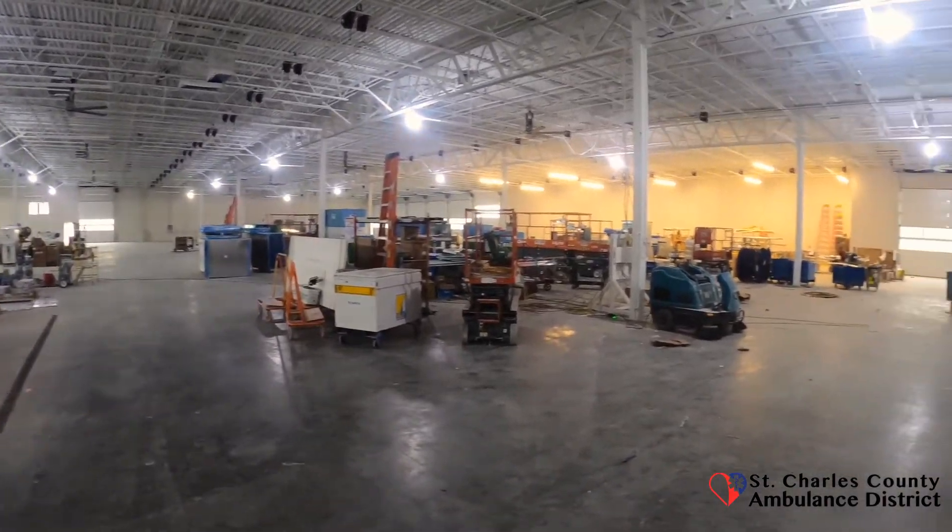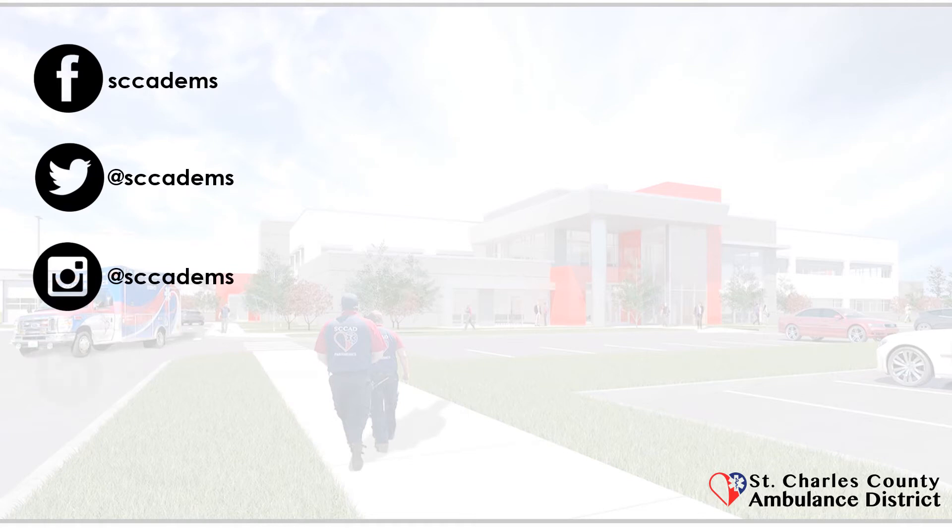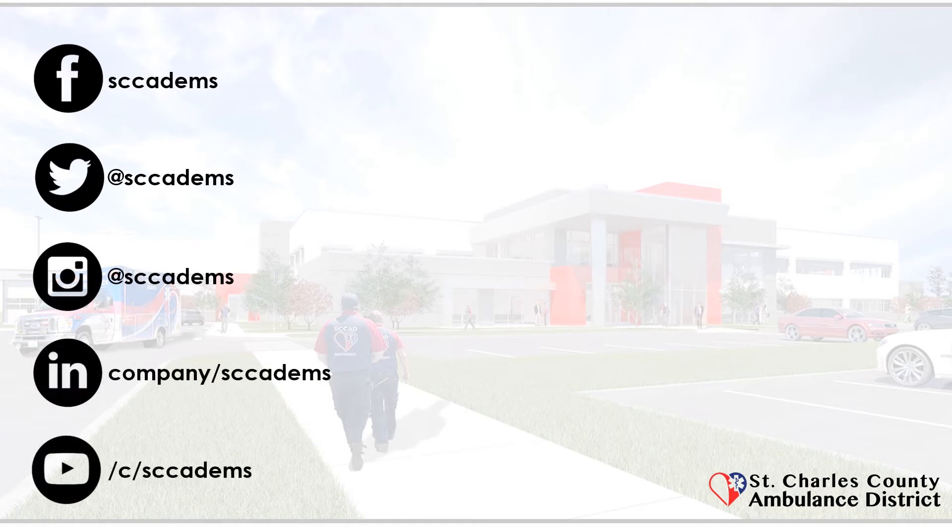We are on track to move into this facility in the summer, and we cannot wait to welcome you to this state-of-the-art facility that will serve our community for many years to come. Be on the lookout for more updates coming soon.